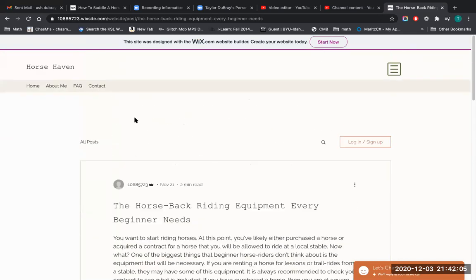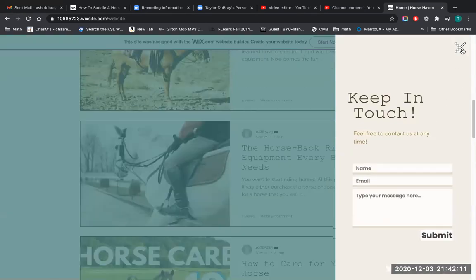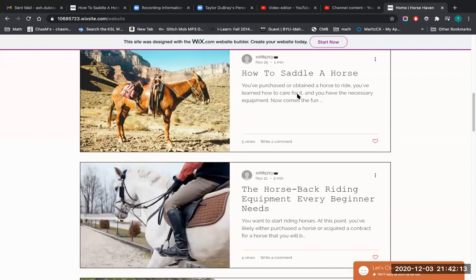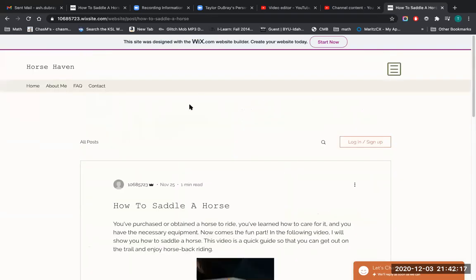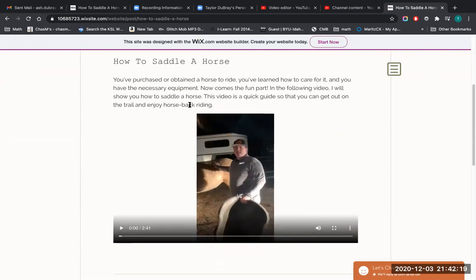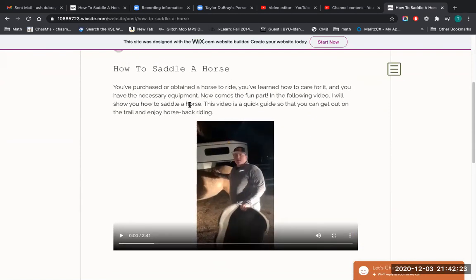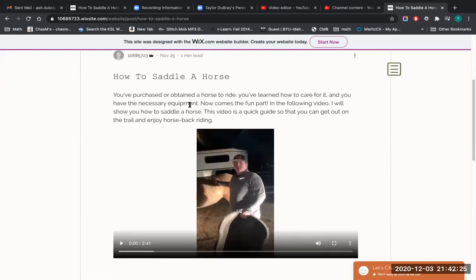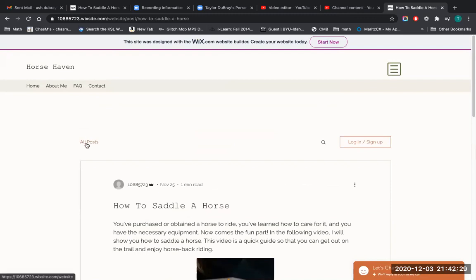Three of my blog posts have links to other sites that viewers can click on. If we click into the post titled 'How to Care for Your Horse,' you can see a how-to video at the top of the page. This is a how-to saddle a horse video that I presented myself. I've also included a written breakdown of the video for my viewers to read in the post.